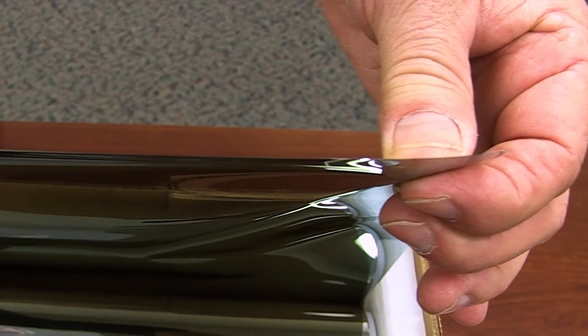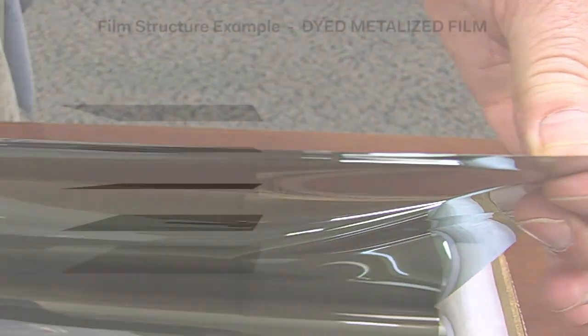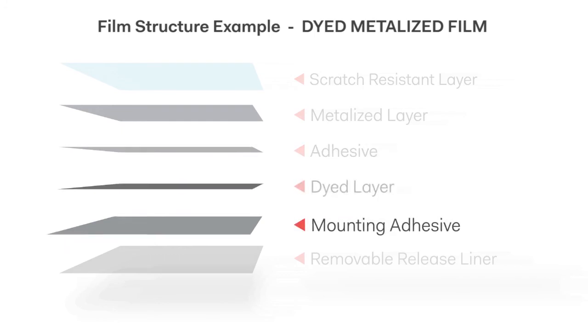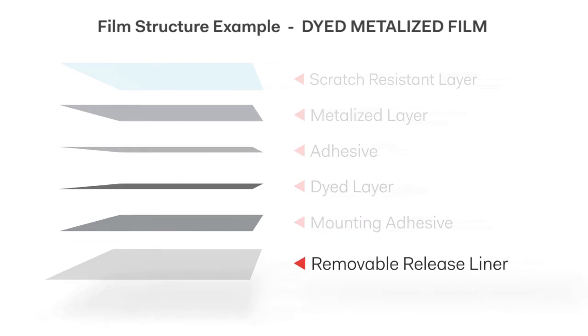Although window film appears as a thin single layer, they are actually comprised of multiple layers of high-performance components produced in our deep-dyeing, metallizing, and sputtering processes.